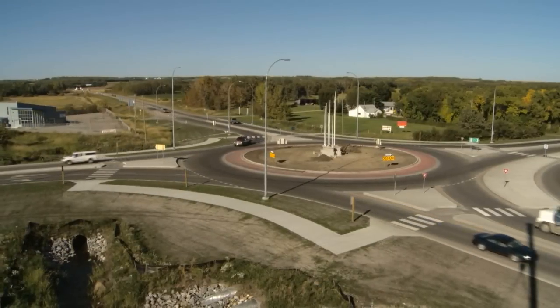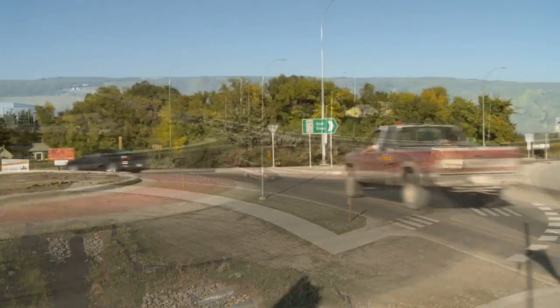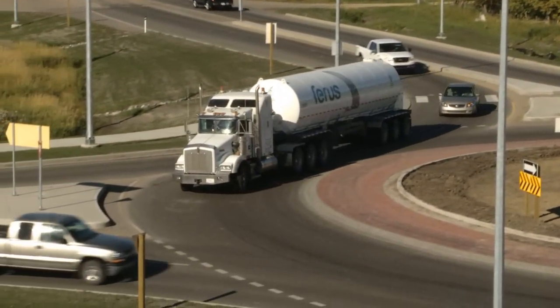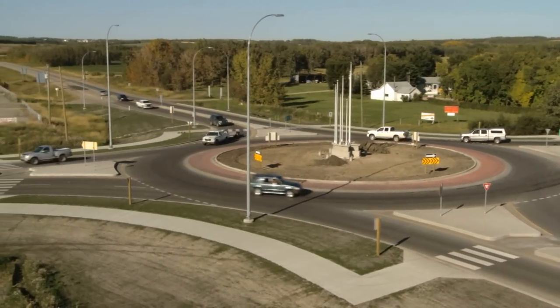The Alberta government is working hard to ensure your safety and the safety of everyone who navigates our roadways. One of the ways we've done this is by providing the innovative use of modern roundabouts. With your help, we can make the roads safer for you and everyone else. Thanks for watching.